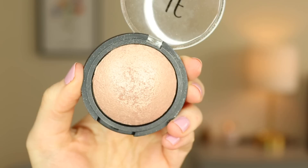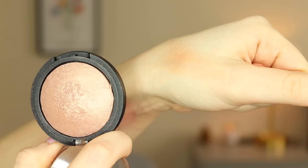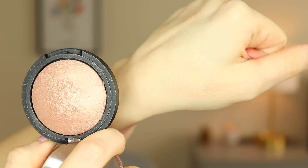Moving on, I've also decided to declutter this e.l.f. baked highlighter in the shade Blush Gems. I've barely worn this — it's a beautiful highlighter, but the few times I've used it as a cheekbone highlight it's just too dark. It casts a weird shadow on my cheekbones even though it's also reflective and shimmery. It just doesn't work for my skin tone. I told myself I'd use it as a blush topper, but I never use blush toppers. I've probably used it less than 10 times, so it's in great condition to be sent to Project Beauty Share.